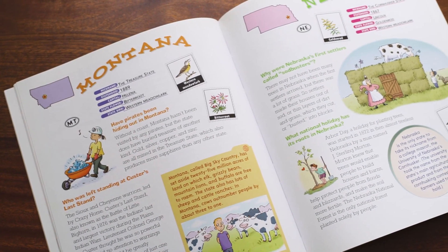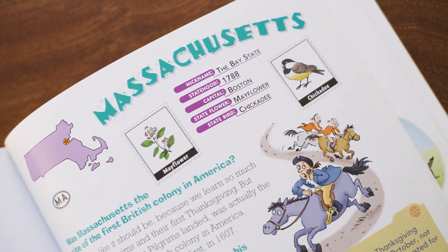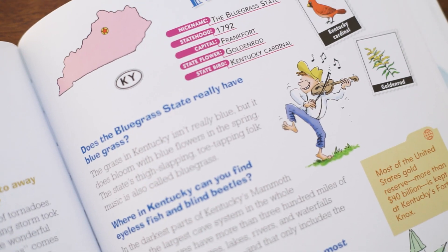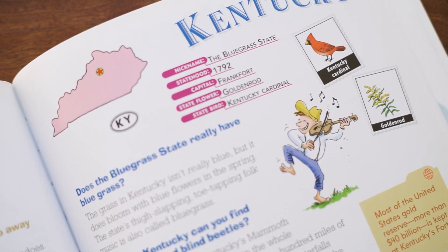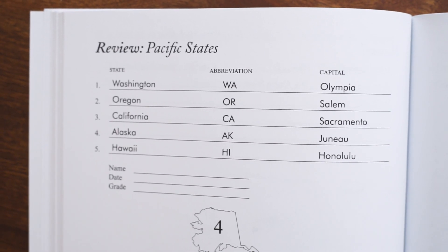Don't Know Much About the 50 States includes age-appropriate visuals and illustrations that will entice students as they learn about the history behind these states and their interesting facts. The teacher guide and the student guide are going to look very similar. The teacher guide will have the answers filled in so the teacher can easily help lead the class, while the student guide will incorporate all of those important things they're learning from the textbook, just requiring the students to comprehend it.